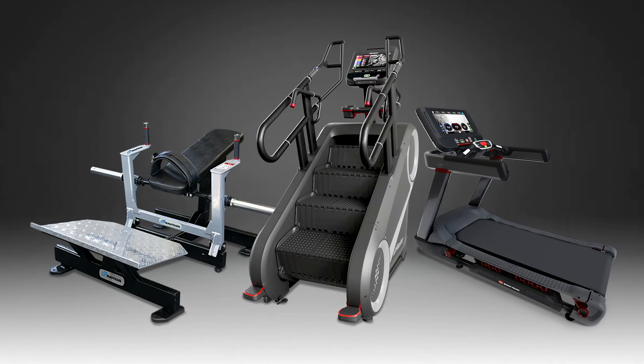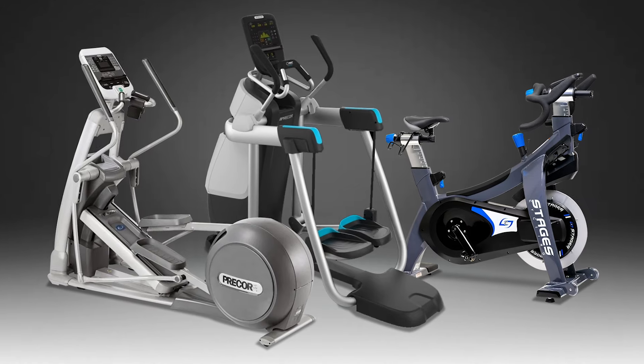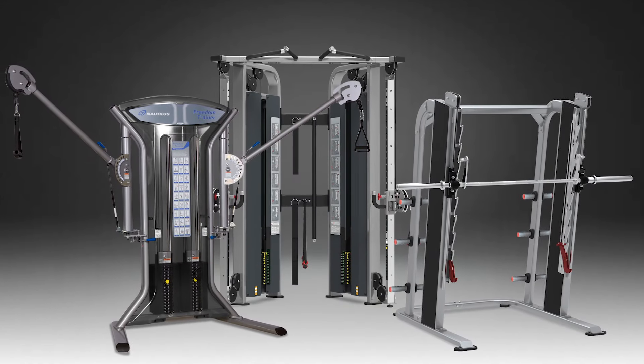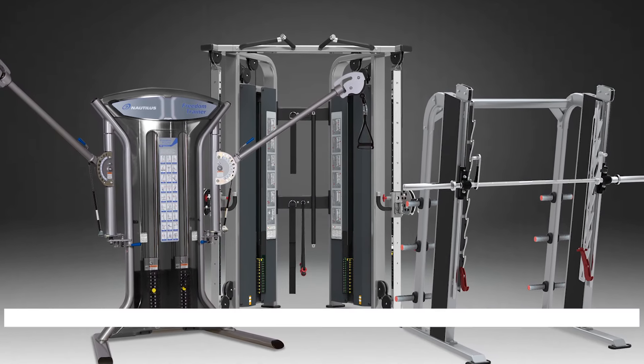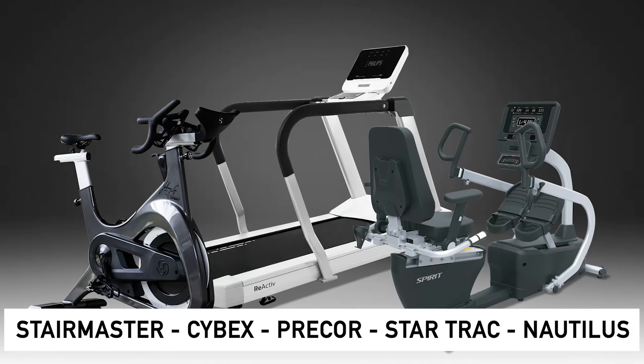For dues-paying facilities and full commercial gyms with higher foot traffic and more use, we carry all the top commercial brands and your favorite products from names like StairMaster, Cybex, Precor, Star Trac, and Nautilus.